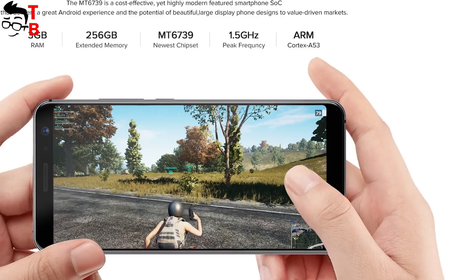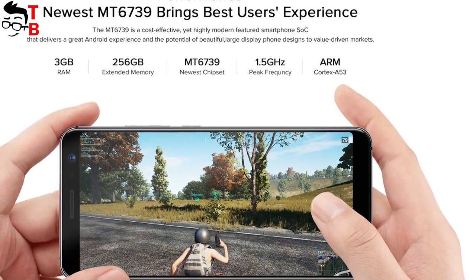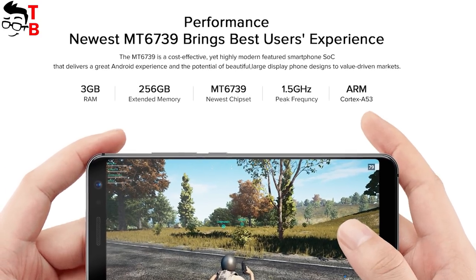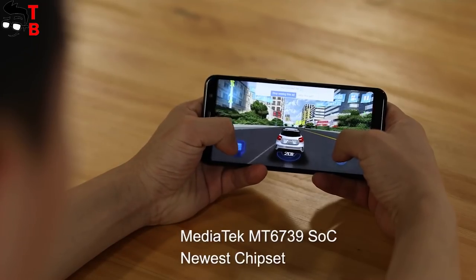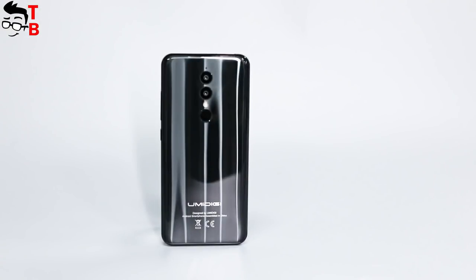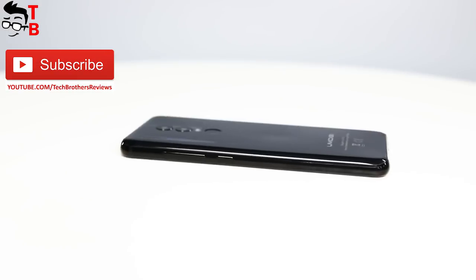If we talk about hardware, UMIDIGI A1 Pro is powered by MediaTek MT6739, 3GB of RAM and 16GB of internal memory. It supports microSD memory cards. This is an entry-level phone, so you should not expect high performance. The device will score about 40,000 points in Antutu, and this is enough for everyday tasks.